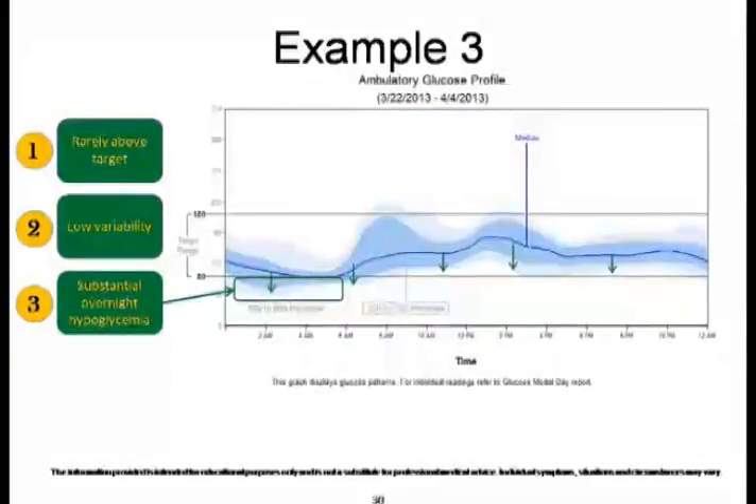In example three, glucose is rarely above the target with low variability, and there is a substantial risk of hypoglycemia during the nocturnal hours.